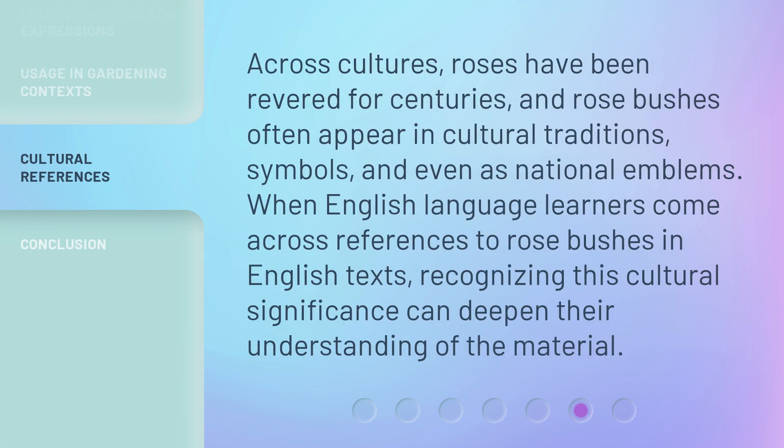Across cultures, roses have been revered for centuries, and rosebushes often appear in cultural traditions, symbols, and even as national emblems. When English language learners come across references to rosebushes in English texts, recognizing this cultural significance can deepen their understanding of the material.